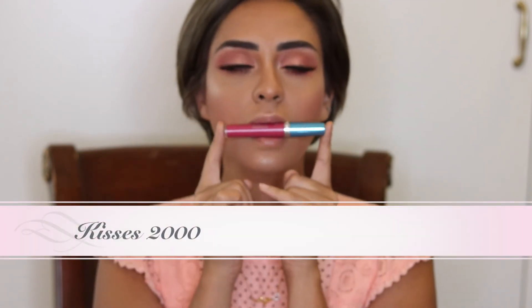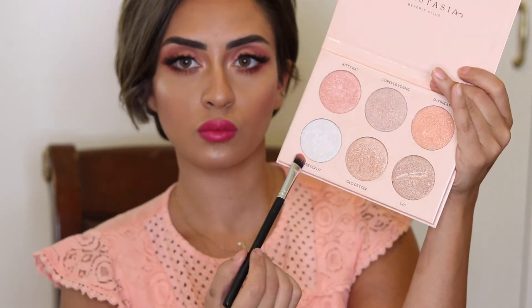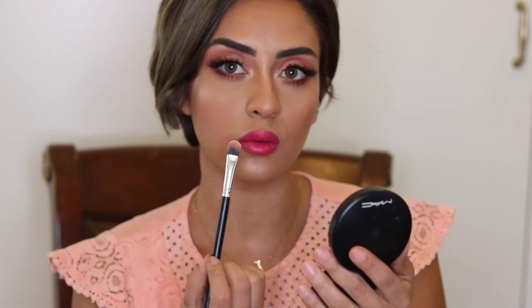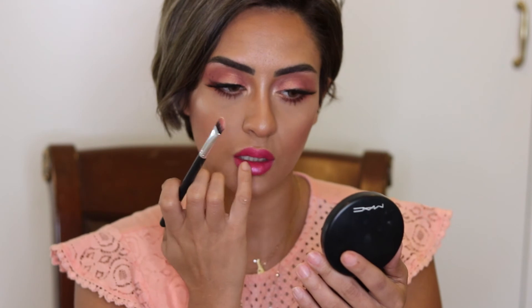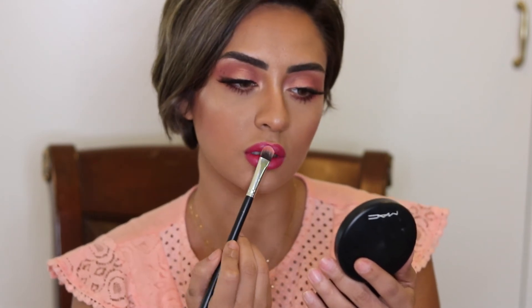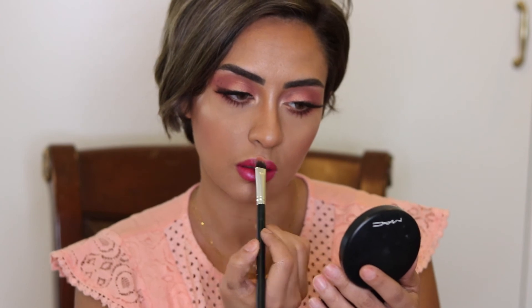When I finish the look, I'll use this one from Kisses 2000, which is matte. And I'll use the highlighter from the palette and put it only on the edge of the bottom lip. I'll put it on all the shadows to give more highlighted lips and more shadow definition.